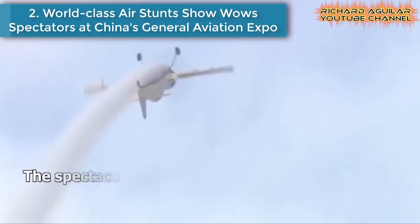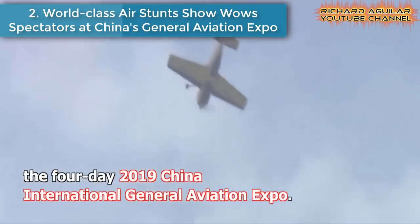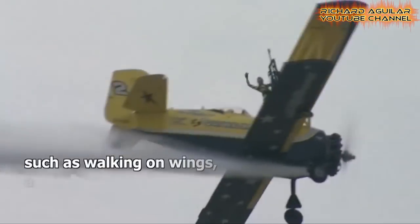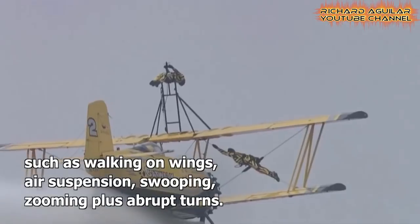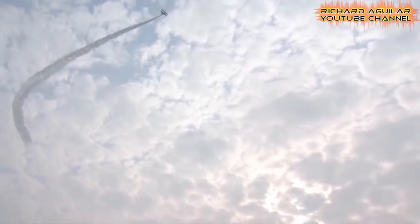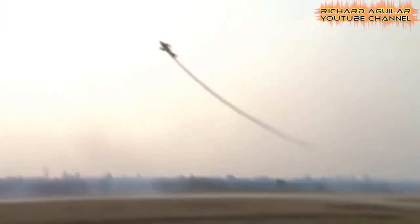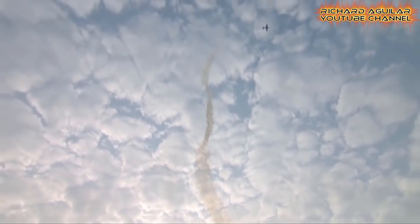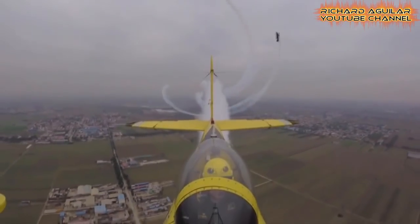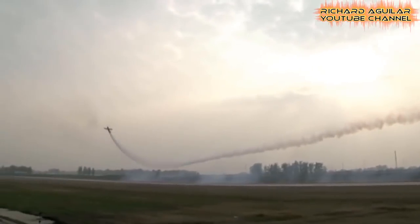Number two is a world-class air stand show, with spectators at China's General Aviation Expo. The spectacular air stand show brought to the zenith the 4th day of the 2019 China International General Aviation Expo, which ended in the North China city of Xijiazhuang. Four world top aerobatic flight teams performed excellent stunts with 12 airplanes, such as walking on wings, air suspension, swooping, zooming, plus abrupt turns.